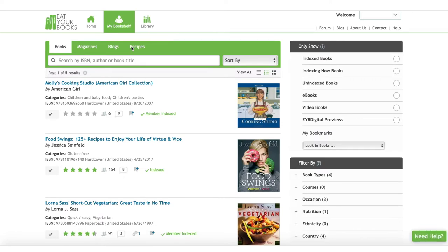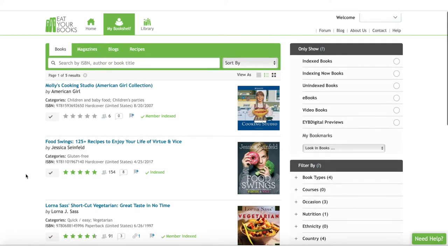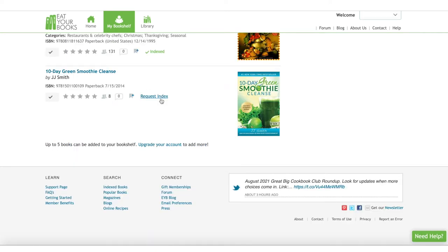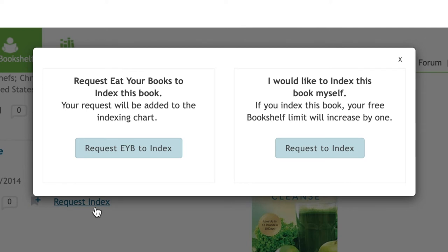I went ahead and added the other three books, and out of all five books, one wasn't indexed, two of them said they were indexed — which I guess means that the company indexed them — and the other two titles said they were member indexed. For the book that isn't indexed, it says that I can request that the website indexes it, or I can request to index it myself, which will also allow me to add one more book to my library without having to pay, which is cool.